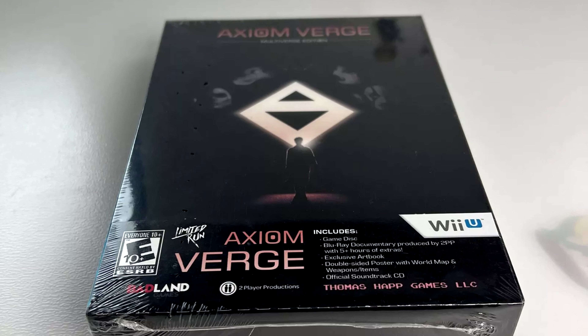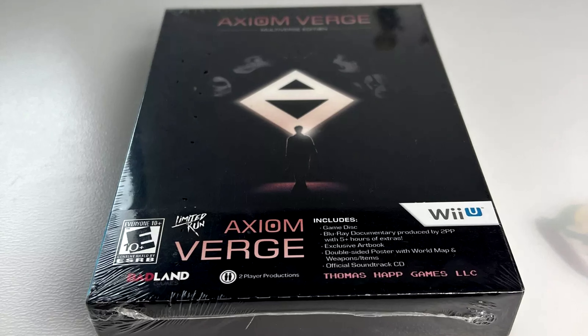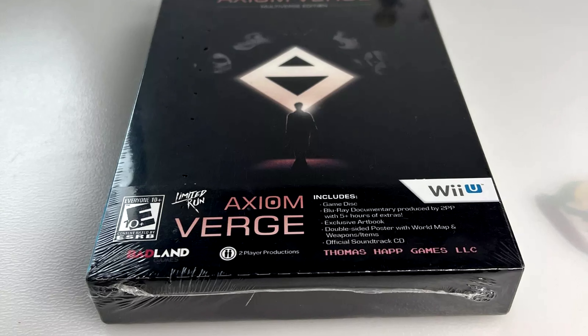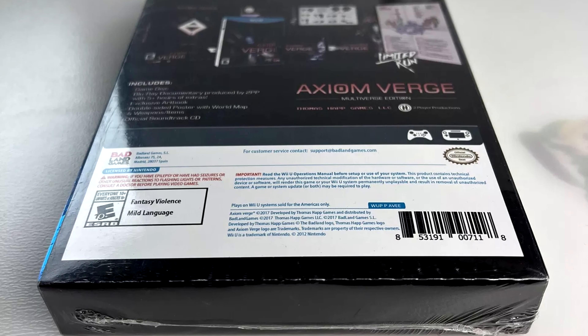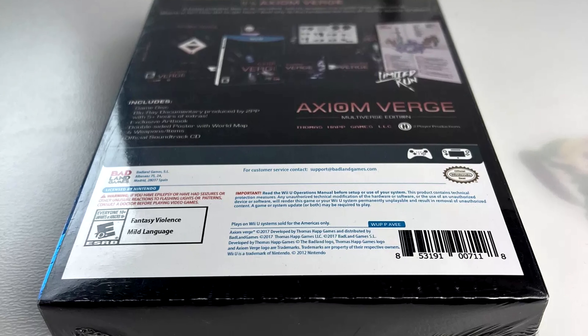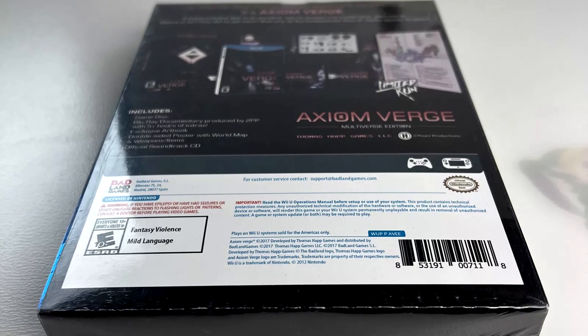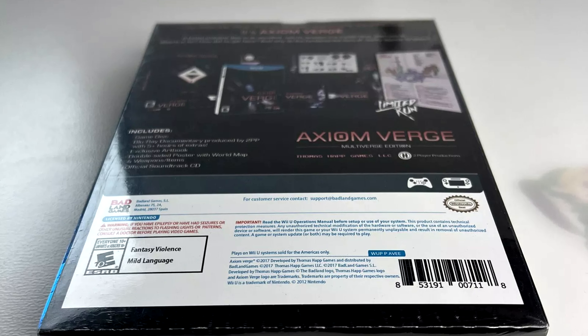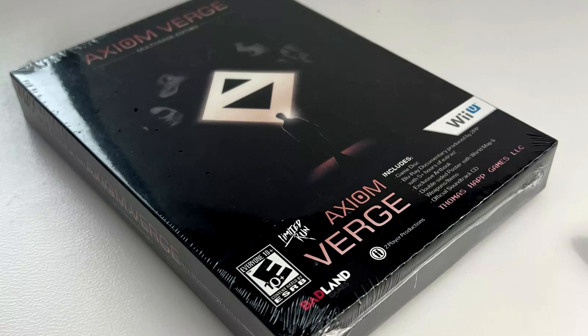Number 9 is Axiom Verge Multiverse Edition by Limited Run Games. It includes the game, a Blu-ray documentary, an art book, and a poster. This edition also came out on the PS4, Vita, and Switch. Price-wise, it's pretty much a tie with Xenoblade Chronicles at $140 sealed. I don't have enough information to estimate the complete in box used price, because almost all the ones I see selling on eBay are sealed.